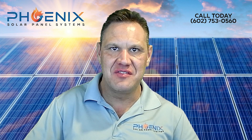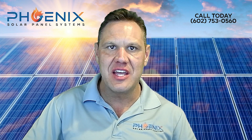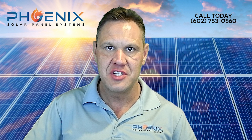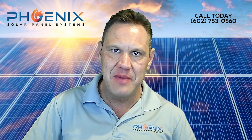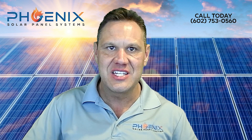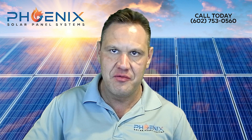Are you worried about the high cost of solar panel removal and reinstallation? Do you want to find a company that can do both removal and replacement quickly and efficiently? Look no further than Phoenix Solar Panel Systems. We are a top-rated solar panel company that specializes in removal and reinstallation. We understand the challenges that come with solar panel removal and we are here to help. Let our team of experts handle it for you.